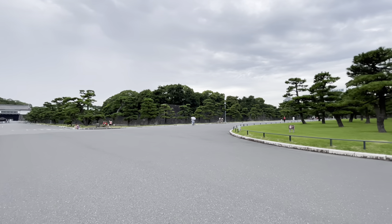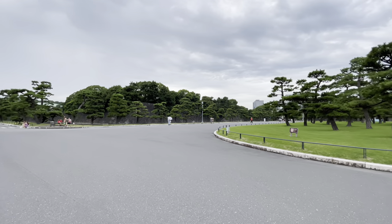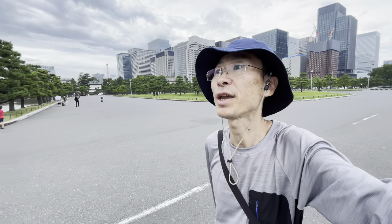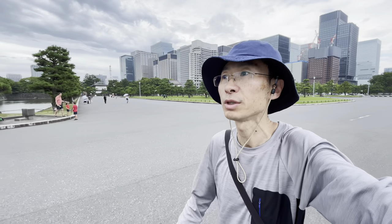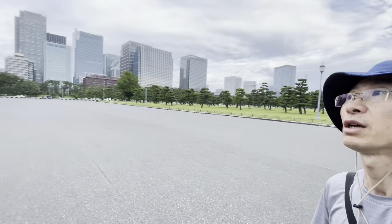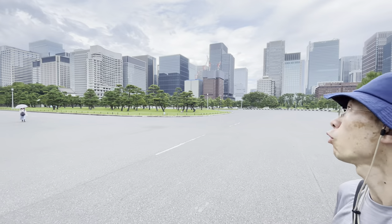It's a very nice walk and lots of people are also enjoying it. Now I'm in front of Sakashita Gate, one of the gates of the Imperial Palace — the former Edo Castle — and it's located just in front of Tokyo Station.